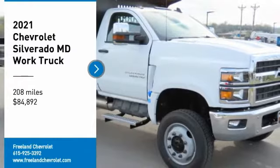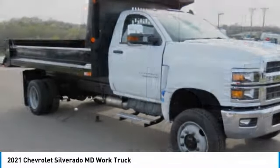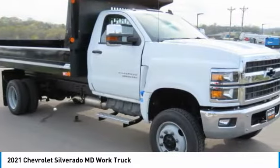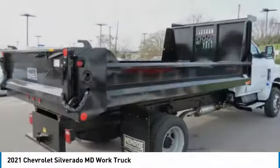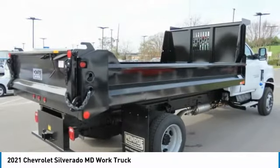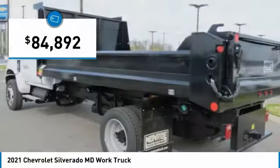Take a ride in the 2021 Silverado MD. The Chevy Silverado MD provides all the necessary functionality and power that you'll need for your medium-duty needs. Better yet, customize it to make it work perfectly for you, and it is priced below $85,000.